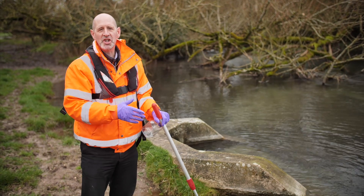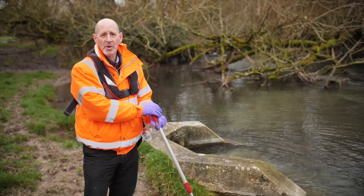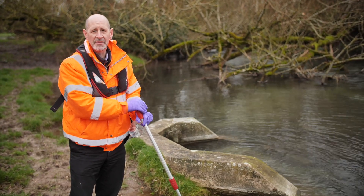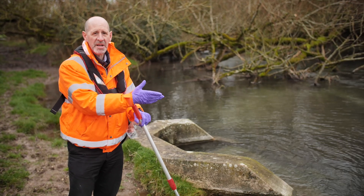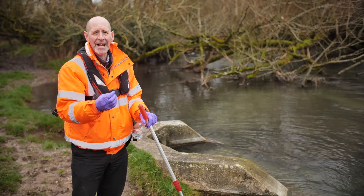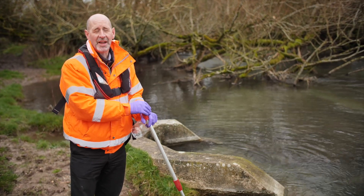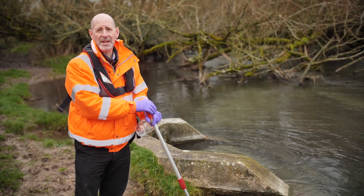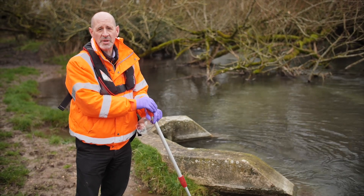We're here at the end of the journey for the storm overflow discharge, where it outfalls back into the environment here on the River Till. As you can see, there's no sewage debris, there's no sewage fungus. We've already seen how clear this discharge is, and this so-called raw sewage is actually cleaner than the standards required for treated sewage to be.